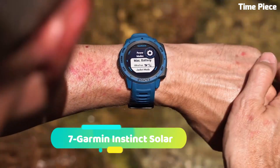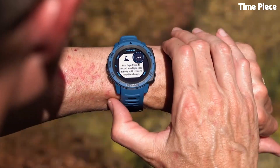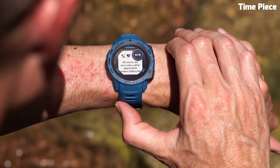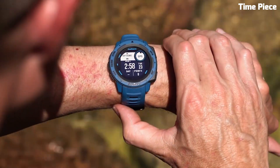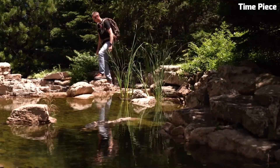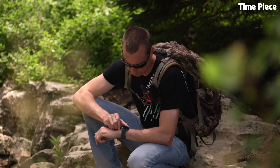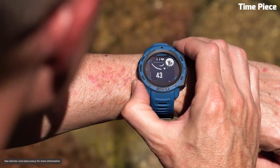Number 7: Garmin Instinct Solar is a rugged outdoor watch with exceptional endurance. Designed for adventurers, it features a fiber-reinforced polymer case for durability. The sunlight-readable display and solar charging capabilities ensure extended battery life. GPS, GLONASS, and Galileo satellite support provide precise navigation, while multiple sports and activity tracking features help monitor performance.